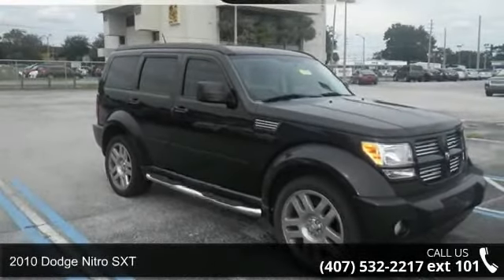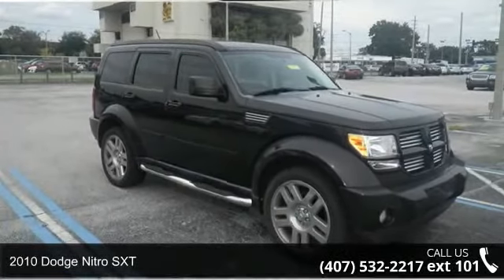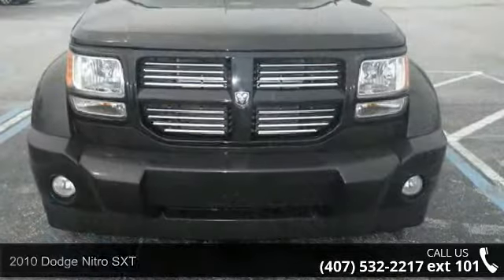Arrive in style with this 2010 Dodge Nitro SXT. This may be the set of wheels you've been looking for.